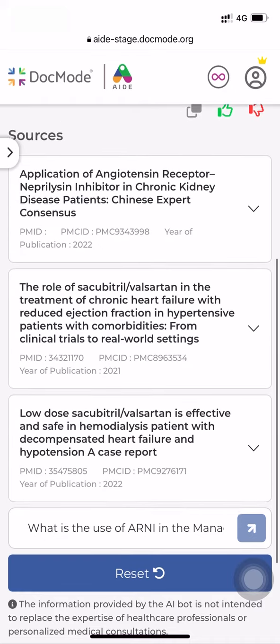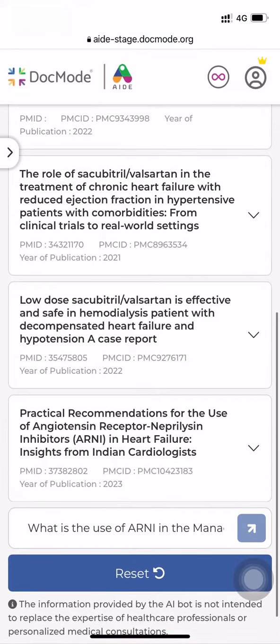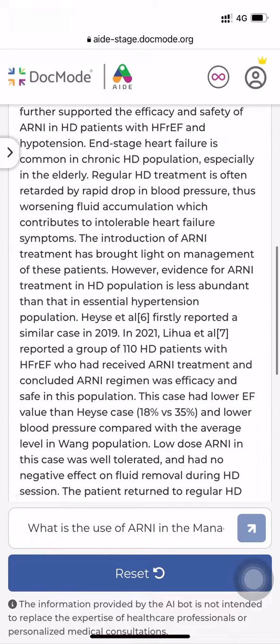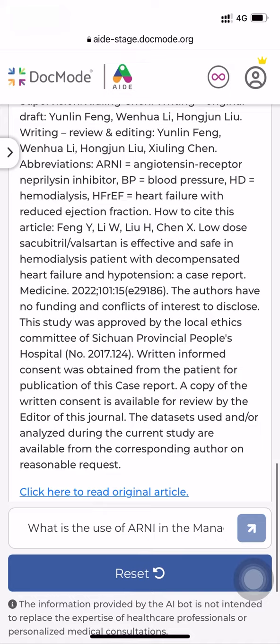Here, you can see the answer. It is very precise and simultaneously has all the citations and references from where the query was solved, along with the links to the original articles. AID has done all the heavy work, and you can easily read all the references at your convenience.